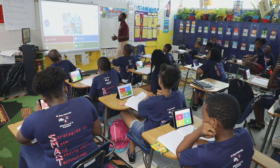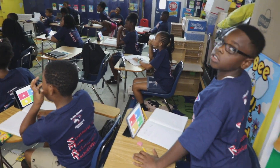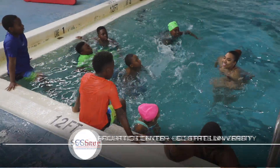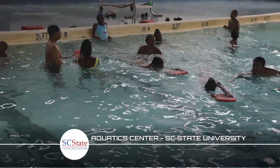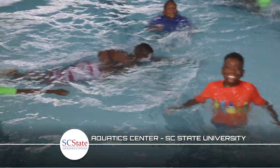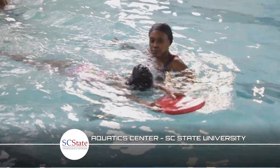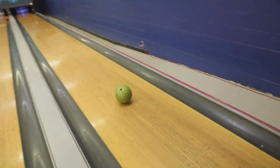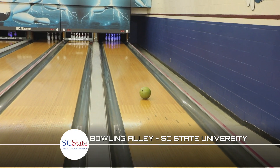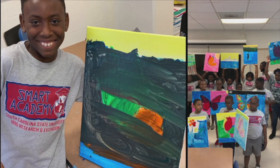Throughout the academy, students are exposed to guest speakers that discuss career opportunities. Additionally, students engaged in instructional swim lessons in which certified instructors and lifeguards taught students how to swim and practice water safety skills. Smart Academy students also enjoyed downtime visiting the university's bowling alley and expressed themselves on canvas through painting.